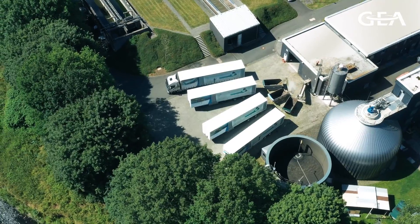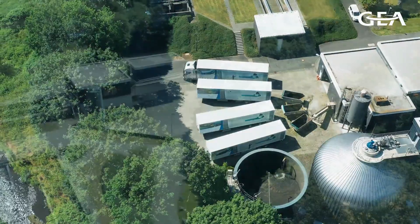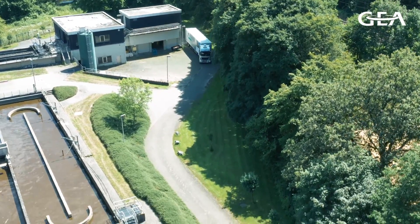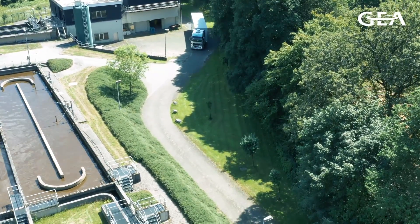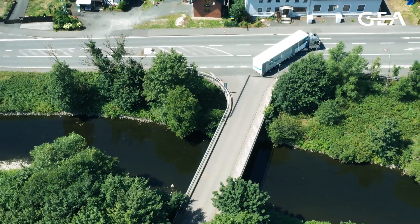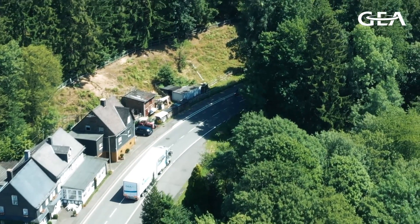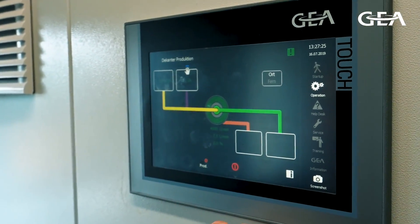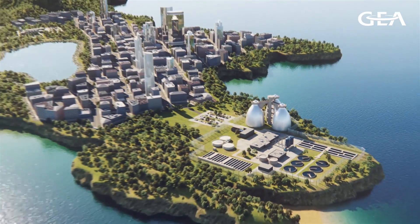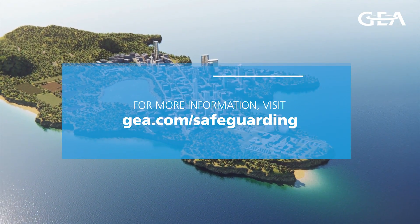Mobile decanter systems from GEA — the most efficient basis for customizing your future investment. We call this engineering for a better world. GEA can draw upon decades of expertise as a sludge specialist in municipalities, industry, and agriculture, with decanter centrifuges as our core technology. We will help you to achieve your environmental targets. Put us to the test. GEA Environmental decanter lines — safeguarding our resources.